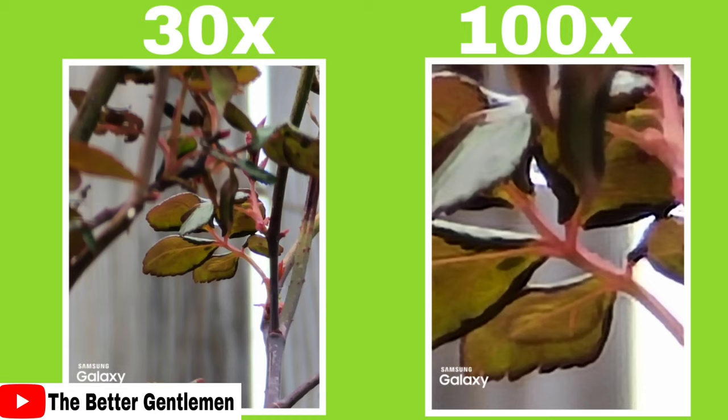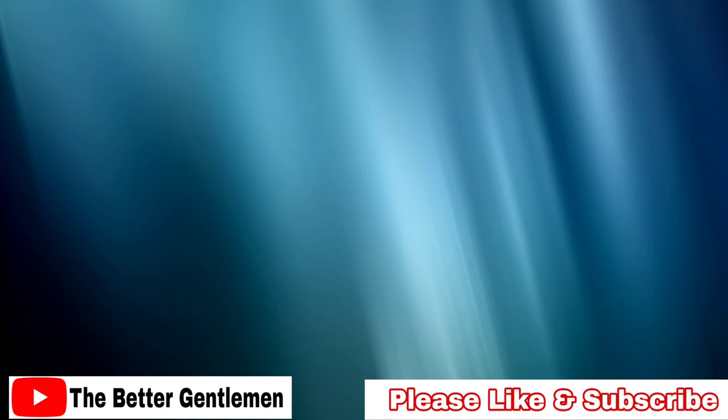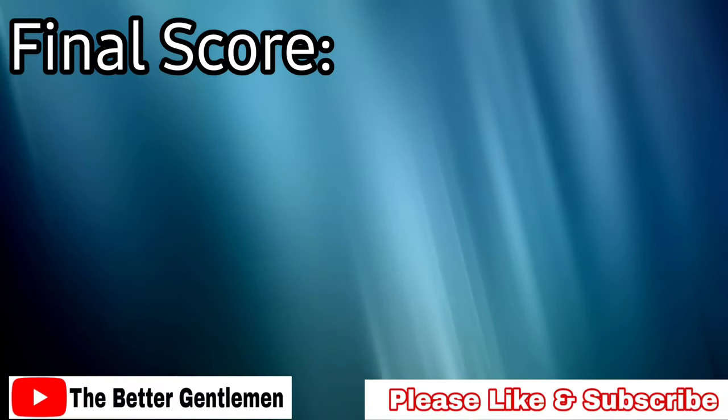Here I have the 30x and 100x from the Ultra, just to show how awesome the zoom is. You can see it had some issues with smoothing and focusing, but overall it's just pretty cool that a phone camera can do something like this. When you get to 100x it does look like a digital render, but it's really cool to have that capability.